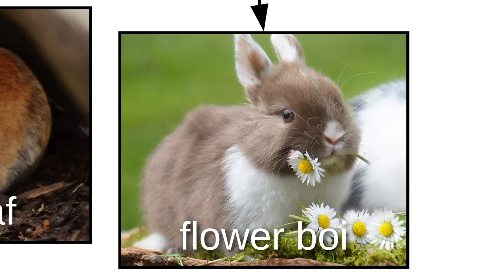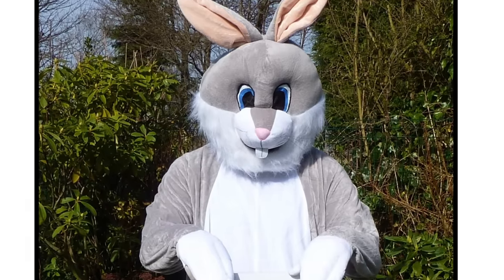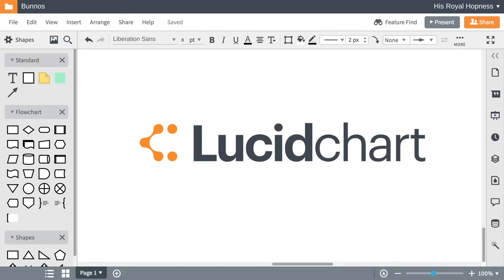There's also Mr. Muttonchops, flower boy, woolly wabbits, and this imposter. If you ever see this bunno, call 9-1-BUN. Visualize your bunnos, and anything else, with Lucidchart.